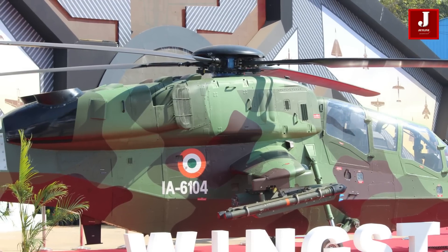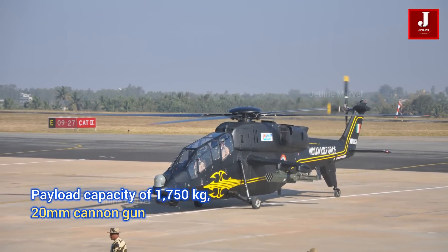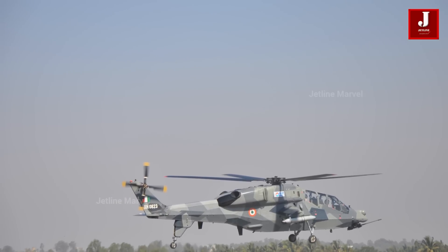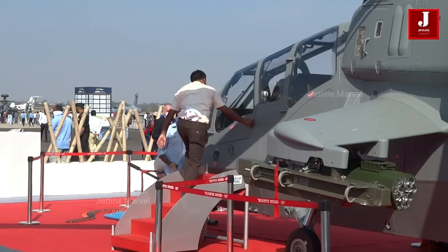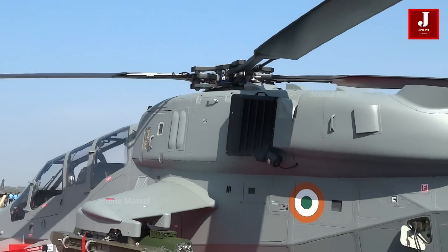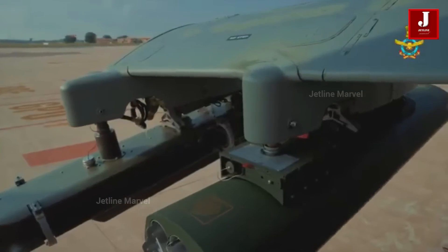With a payload capacity of 1,750 kg and a 20mm cannon gun, this variant features four hardpoints, offering unparalleled versatility in weapon configurations. Armed to the teeth, the LCH Prachand integrates four Mistral systems, providing robust French infrared homing short-range air defense capabilities. From anti-tank guided missiles to cluster munitions and beyond, the LCH and LCH Prachand stand as the pinnacle of combat readiness, ensuring victory on the modern battlefield.